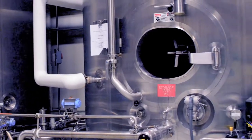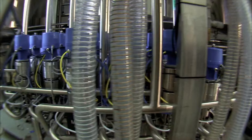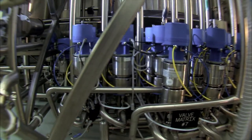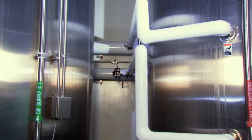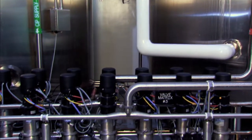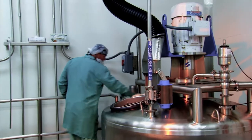Our entire facility is based on a clean-in-place system, or CIP. This is to guard against cross-contamination. All delivery systems in both the wet and dry product lines are automatically sterilized between production runs. We call this process clean in place, and it is just one more procedure that ensures Sizzle's highest level of quality and value.